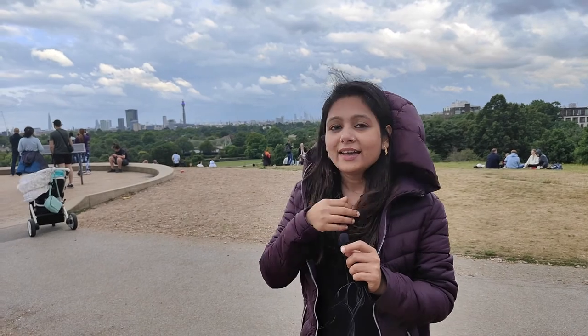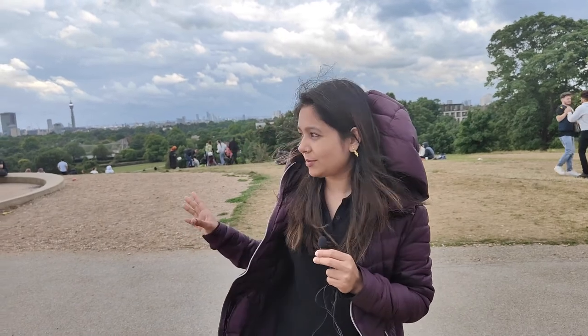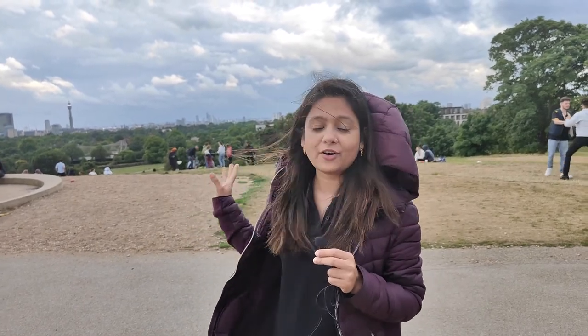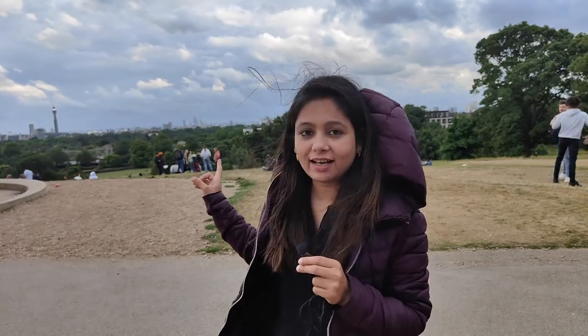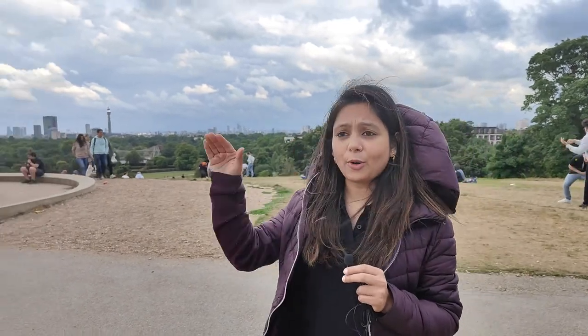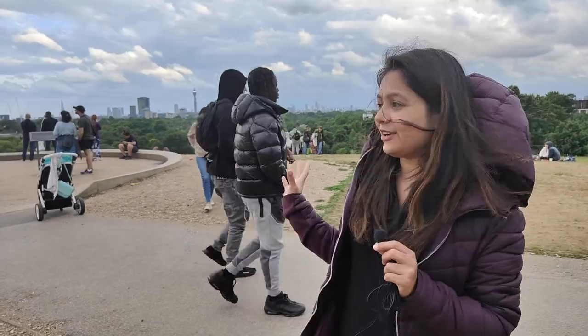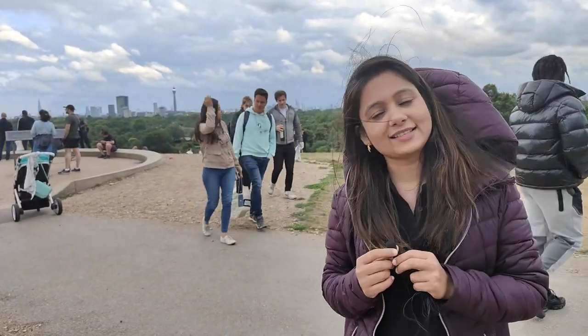All the high buildings you will be able to see from here. It's very good. Especially the main point - at New Year's time there are fireworks here and many people can't buy tickets. The view is seen from here and the London Eye is seen from here too. The wind is very strong up here.